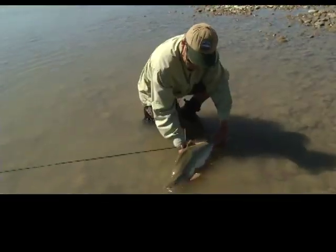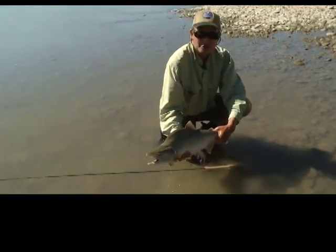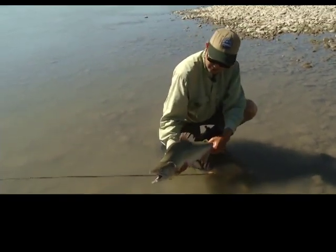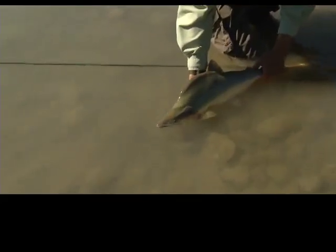Big salmon — they get quite the hump on their back. As Nick said, that's why they call them humpies. But great sport. I'm worn out catching this guy. Let him go. Great fun for the whole family.